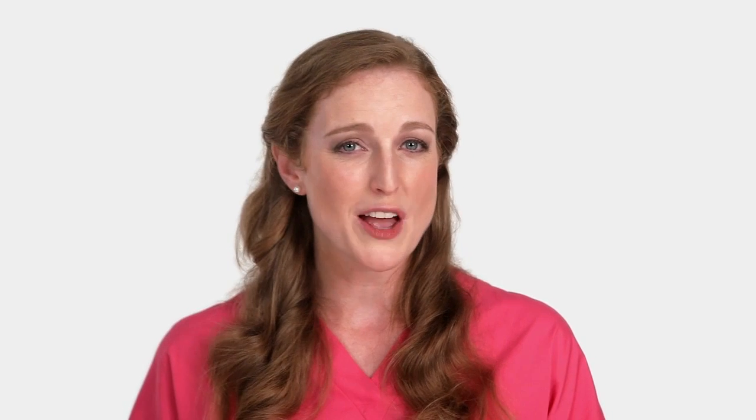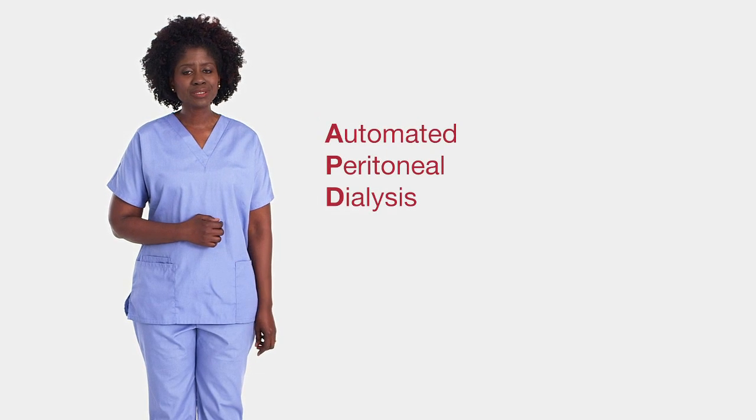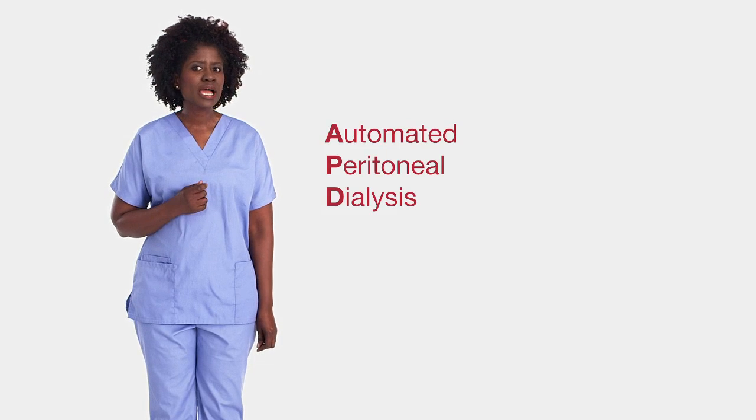Because it cleans your blood while it's inside the body, it can be done anywhere and anytime — at home, at work, or while traveling. The other main type of PD is called APD, or automated peritoneal dialysis.